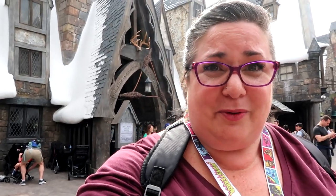Today I happen to be at Islands of Adventure visiting Hogsmeade, and I think I will check out the Three Broomsticks, which is right behind me. I've never had a meal here before. It's time to check it out.